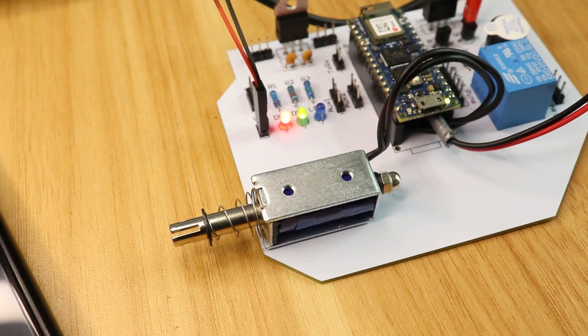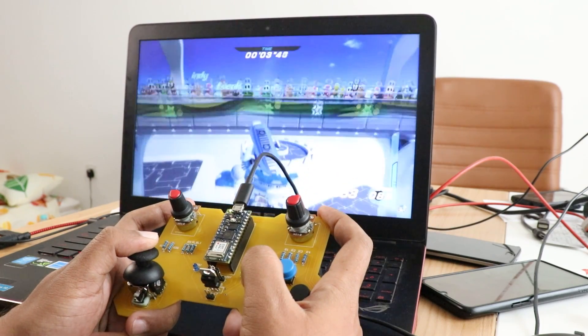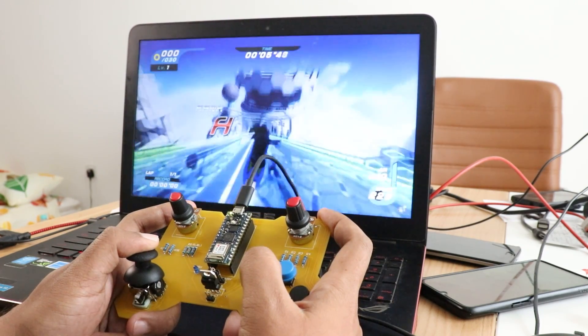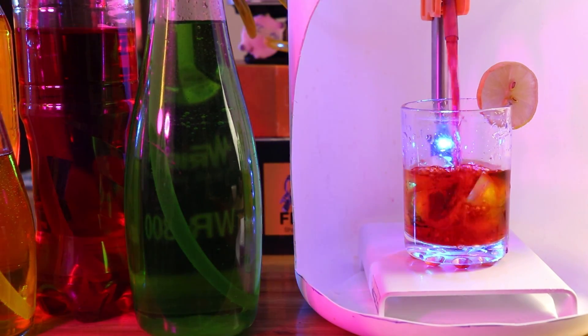Hey guys, welcome back. I've been talking to a lot of subscribers about the use of PCB designing, PCB manufacturing, circuit designing, and the importance of using PCBs in their hobby projects. The more I talk with them, the more I understood that there seems to be a huge misconception about PCBs and the application of PCBs in hobby projects.